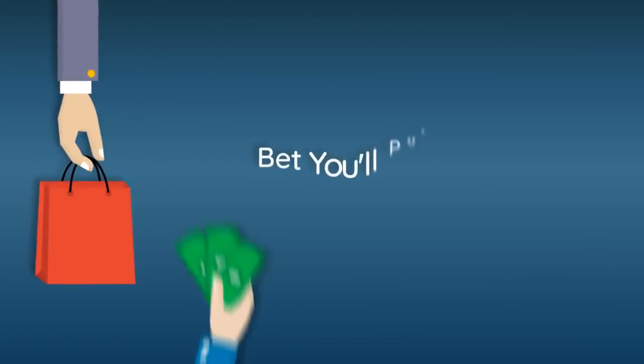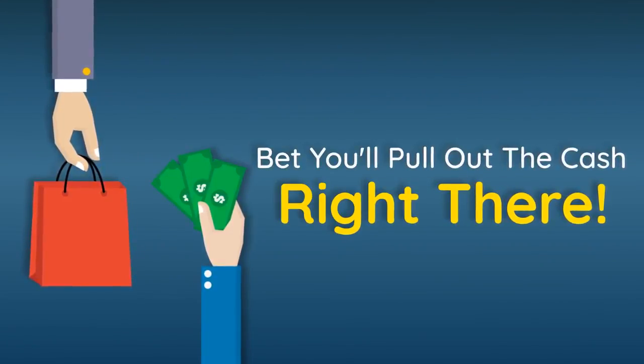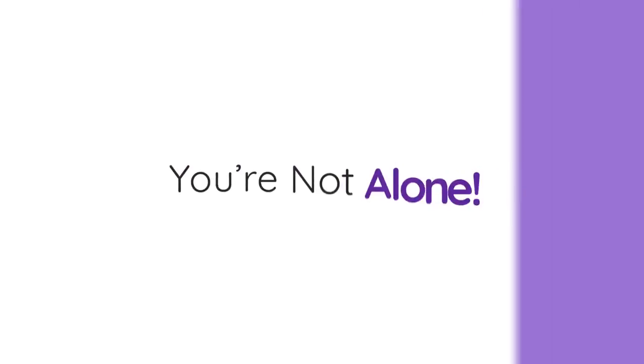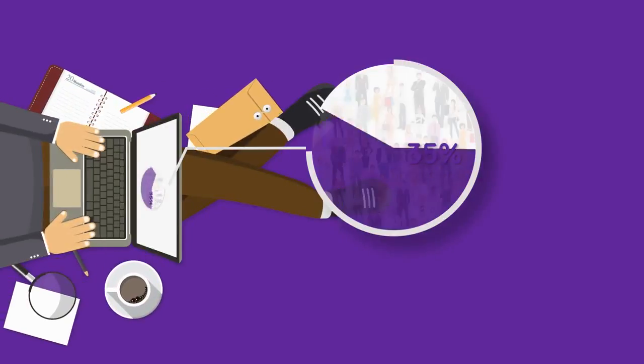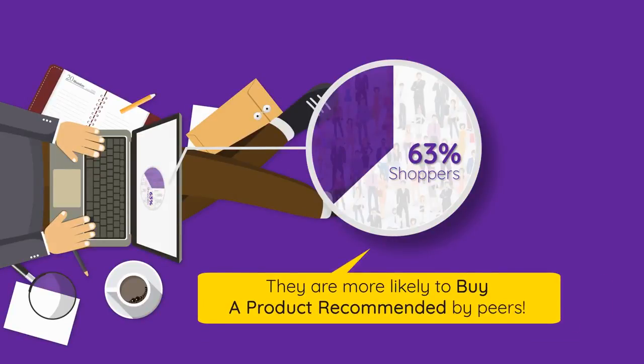I bet you're going to pull cash right there out of your pocket and shove it in the sales clerk's face. Here, take my money, you'll say. Well, you're not alone. According to researchers, over 63% of shoppers have said that they are more likely to buy a product that is used and recommended by their peers. Now that's called social proof.